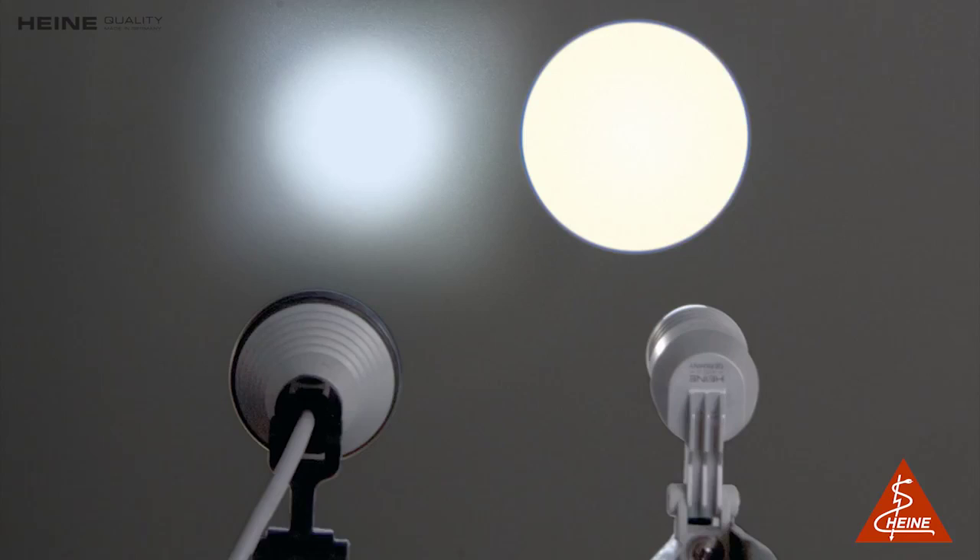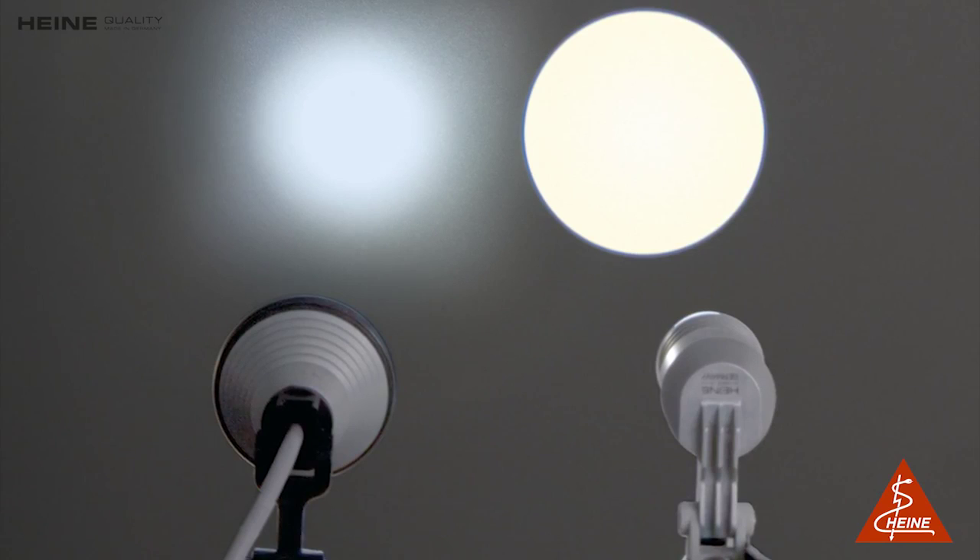The LED Microlite has a precision multiple lens optical system. It consists of four high-quality lenses.